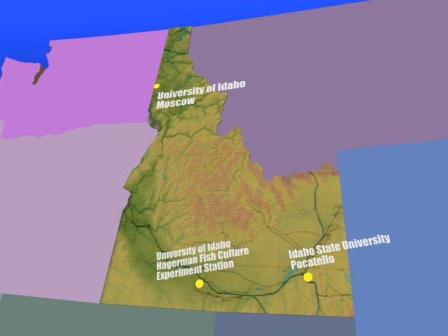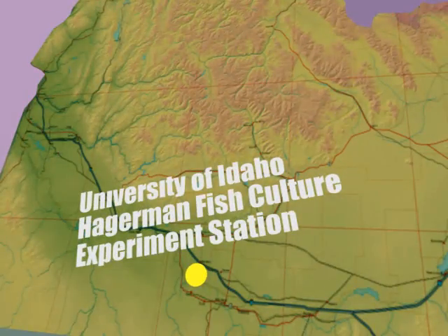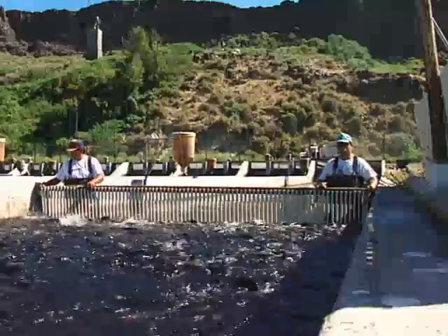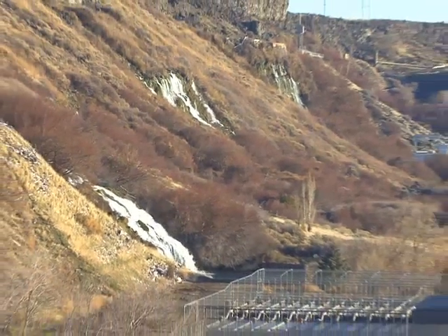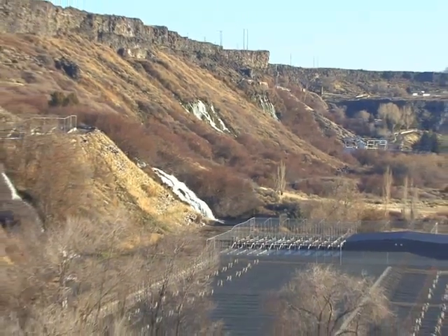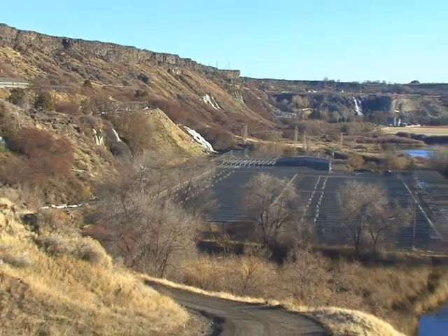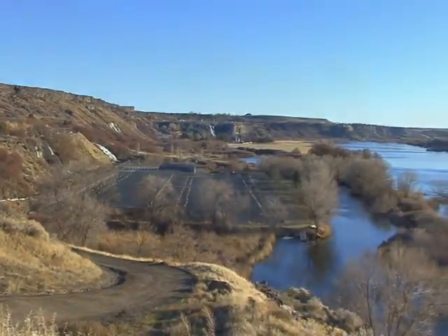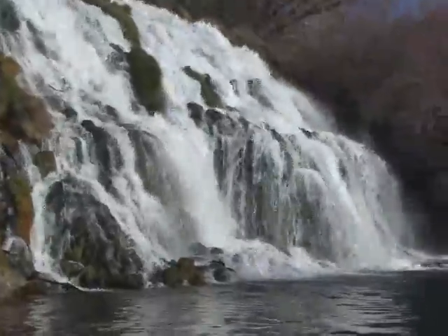Much of the team's research on the rainbow trout is conducted at the University of Idaho's Fish Culture Experiment Station located in Hagerman, Idaho — the center of the trout industry in the U.S. Hagerman has a natural water source found no other place on Earth: water that comes out of the rocks in a spring-fed system at the exact optimal temperature and dissolved oxygen content for raising rainbow trout.